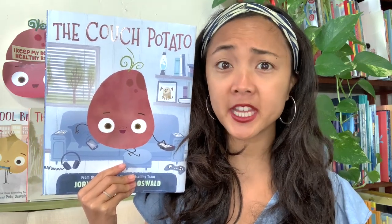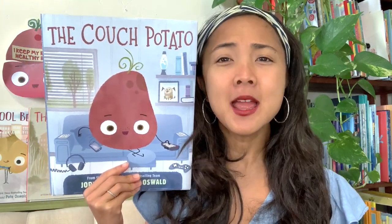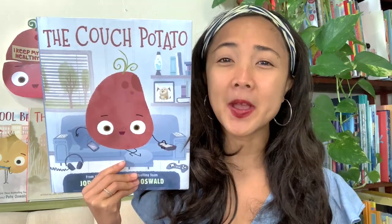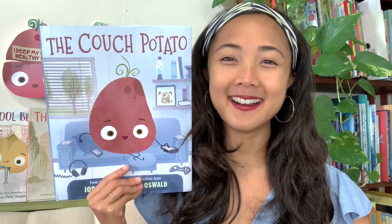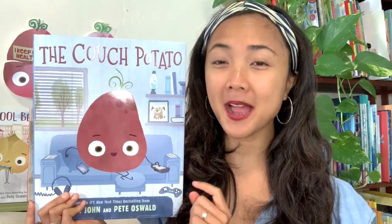What kind of person is a couch potato? A couch potato is someone who's lazy — they sit on the couch all day and don't move, like a potato doesn't move. They just sit on the couch, maybe watch a lot of TV, and don't get up and do anything else. So we're going to be reading about the Couch Potato today and seeing how he changes to a different kind of potato.